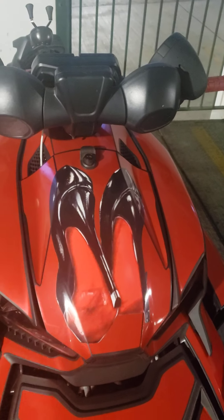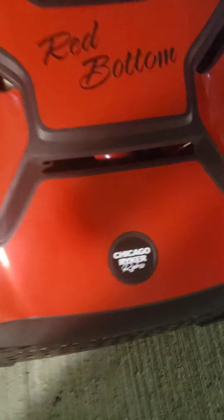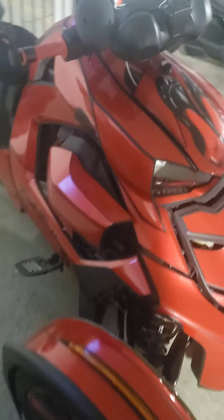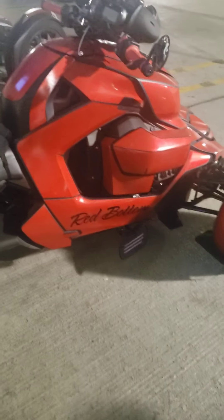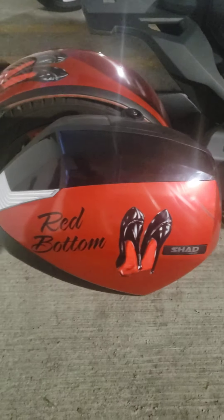As you can see, she got some red bottoms right there on the hood. That's our logo — we are the Chicago Riker Riders. Everybody has their bike labeled. I'm going to do a review on my bike to show you guys what that's looking like. Hers is wrapped and she got Red Bottom there on the storage bag.